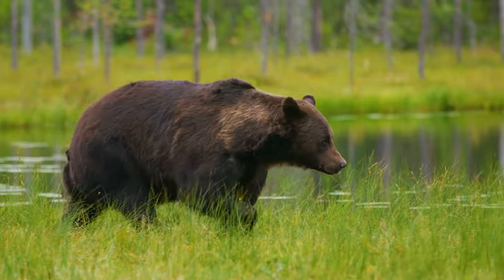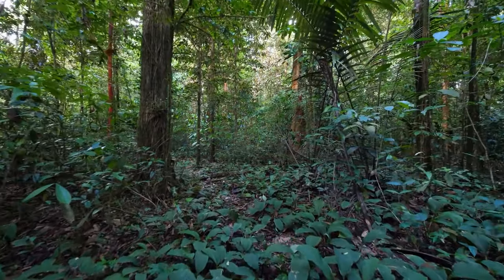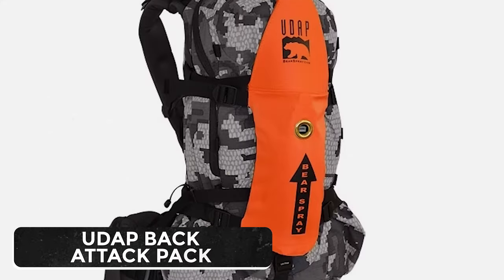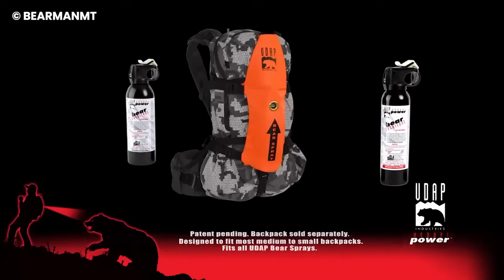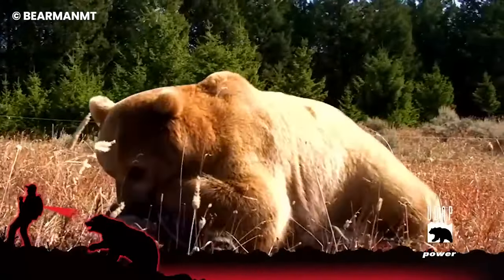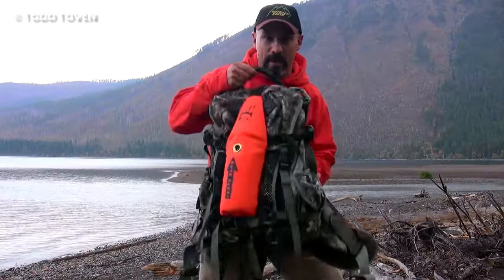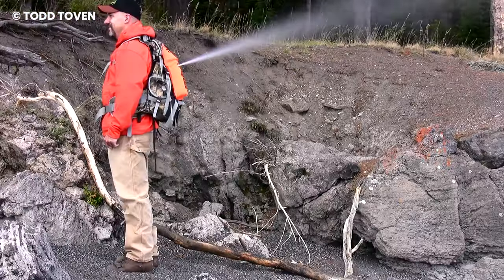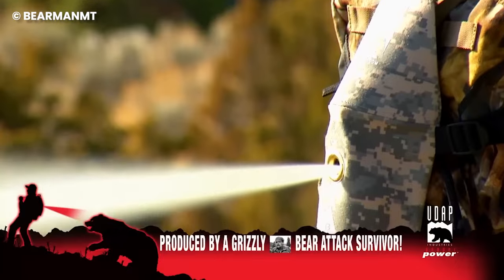Let's switch gears into the wild and talk about the bear necessities. You're trekking through bear country, surrounded by nature's majesty, when suddenly a huge grizzly bear emerges from the shadows. If you happen to own a UDAP back-attack pack, you stand a huge chance of making it out alive. Mark Matheny, the mastermind behind Bear Spray, knows the stakes all too well, having survived a bear attack in 1992. The back-attack pack deploys a cloud of spray from behind or on the ground, ensuring you're never caught off guard by a bear's sudden approach.